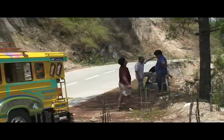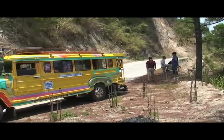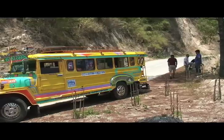Once we arrived in Baguio, we rented a jeepney. They were originally based on jeeps left over from World War II, essentially cut in half and extended, painted bright colors.